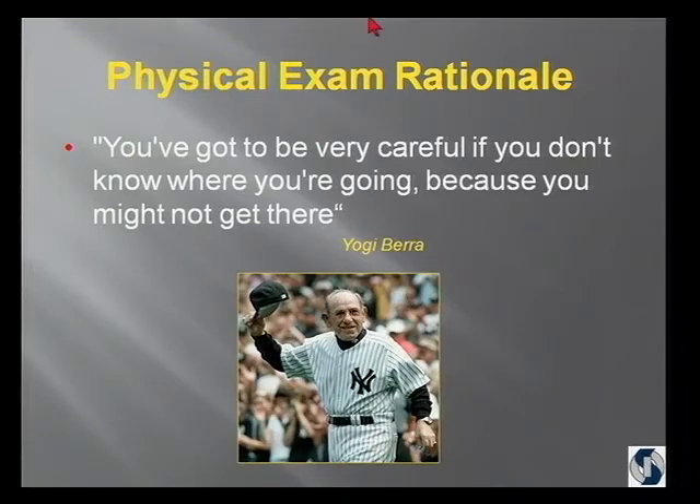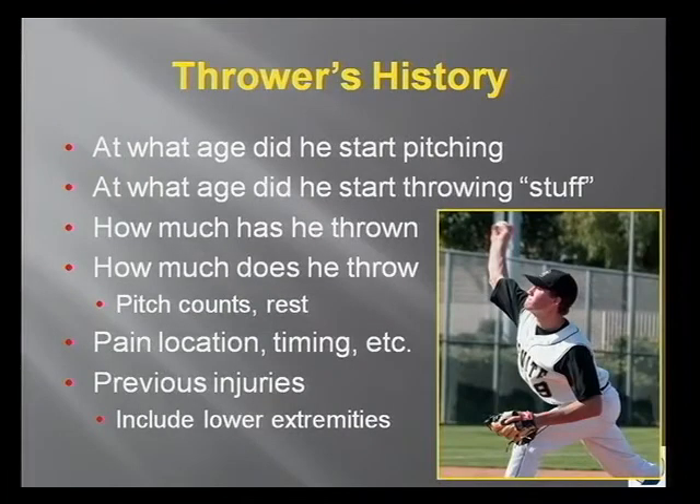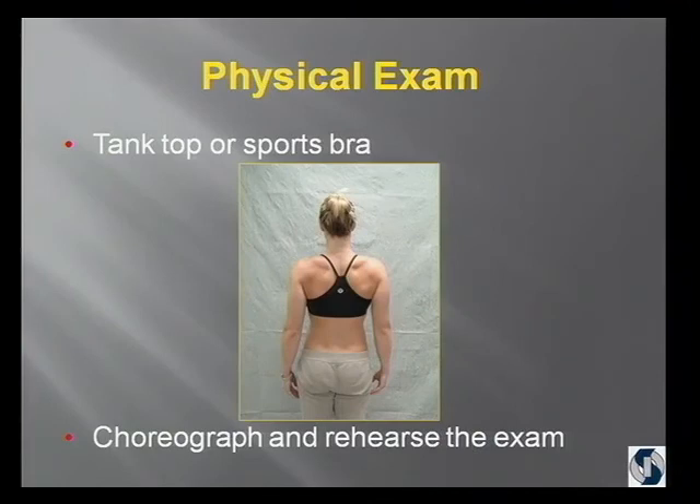You've got to be very careful if you don't know where you're going, because you may not get there. The functional evaluation includes a history — I think 90% of the diagnoses I make on shoulders come from the history. If you listen to the patient, they'll tell you the diagnosis. You also want to look at postural alignment, core strength and stability, scapulothoracic kinematics, muscle imbalances, range of motion, and special tests. That means you've got to look at the kinetic chain. We ask our patients — women to bring in a tank top or sports bra, men we examine without their top — and you have to choreograph and rehearse your exam so that you're efficient.